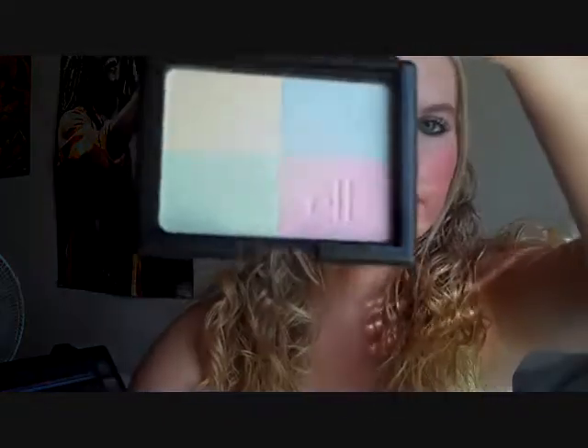The next thing I have is this powder — this also came from Target, from the ELF brand. It's a powder that has a yellow, a blue, a green, and a pink in it. I think those colors are really pretty and they should be really good for the summertime too. This was only like three dollars. I've only used it like once.